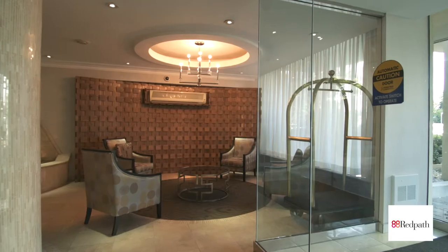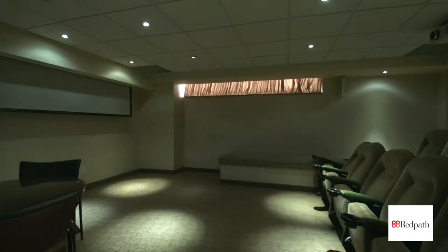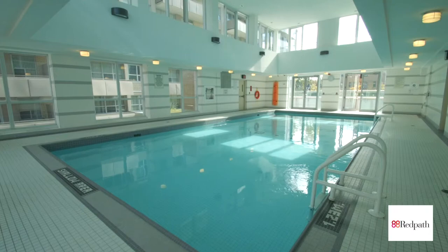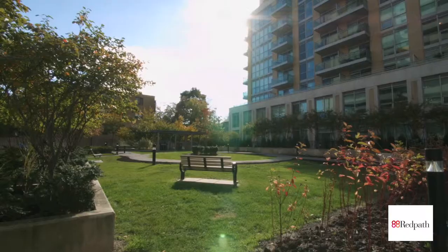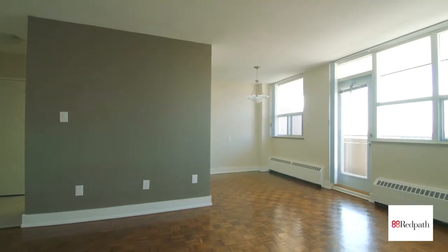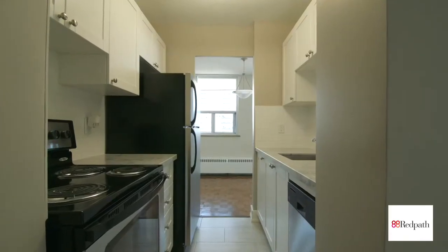Arrive to a modern lobby and take advantage of spectacular building amenities including a fitness room, pool and private courtyard with barbecues. Newly renovated one and two bedroom suites boast hardwood flooring and new appliances.